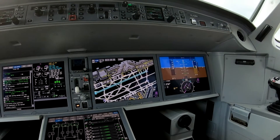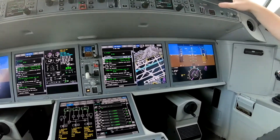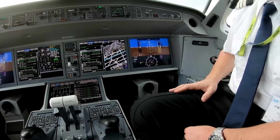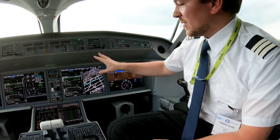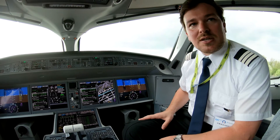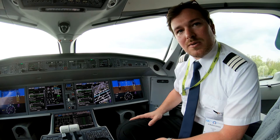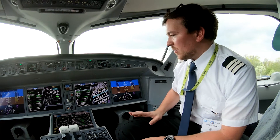We have all sorts of functions — we have electronic checklists, the entire plane. Whatever you need, you can put it up on all the screens, they're all interchangeable. We have a full electronic checklist philosophy on this aircraft, so there's not a single page of paper on the flight deck — it's all integrated.